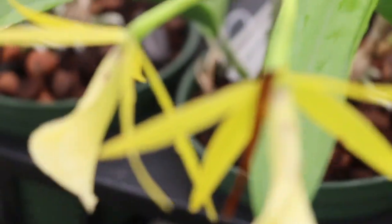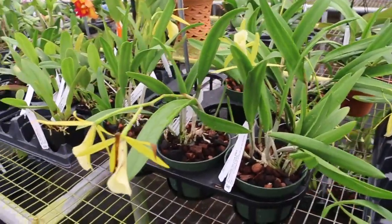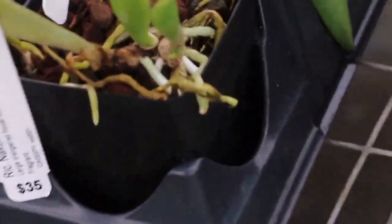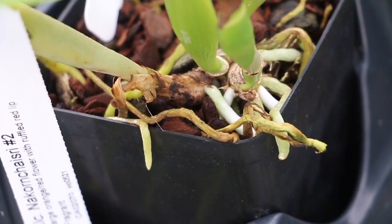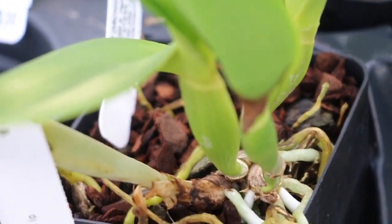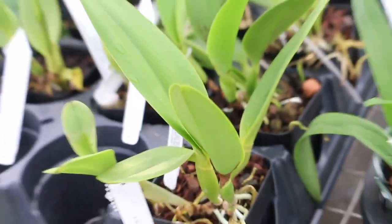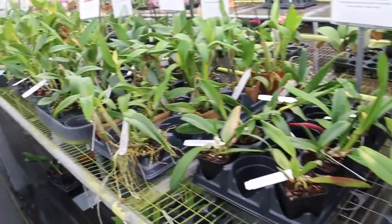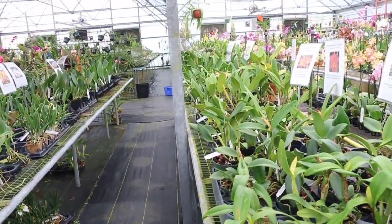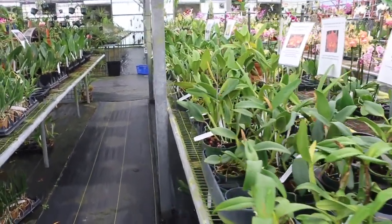When you look at the cattleyas here, they're pretty nice. The plants themselves are in pretty good shape. We're going to zoom in on the root systems — the roots are all nice and they're growing pretty well, and that's what you're looking for in these types of orchids. As we look down the row, you can see the cattleyas there, but not too many of them are blooming.